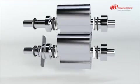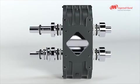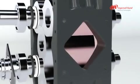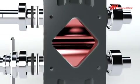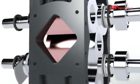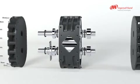Our precision-manufactured rotor housing does not utilize body shims. This simplified design makes overhauling easy. The design of the discharge port stabilizes the airflow and helps to reduce noise.